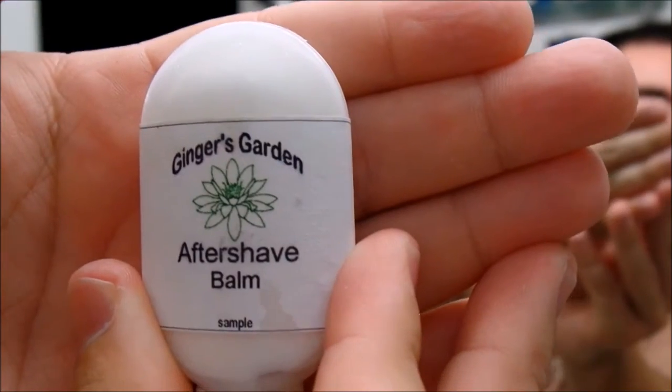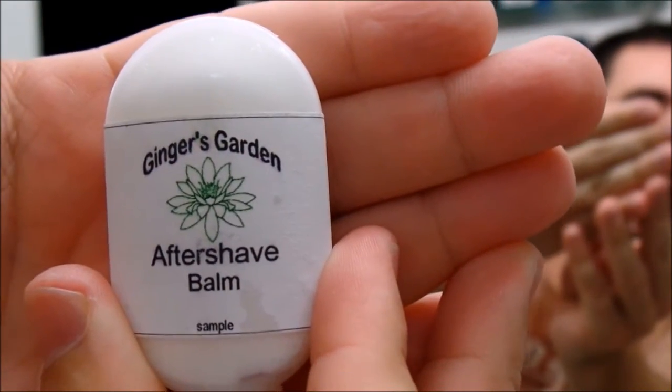Hey guys, how you doing? I just wanted to do a very quick video spotlighting a product, and today it's going to be Ginger's Garden Aftershave Balm. This is a sample I picked up at the Big Shave West out in Pasadena, California. I was really excited to get a sample of this, and I know that one of my other friends, Donald the Navy Goat, swears that this is the best stuff out there. So I got the sample, I've been trying it out, and I wanted to share it with you guys.